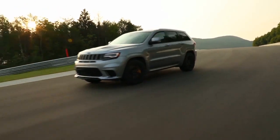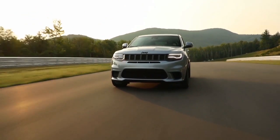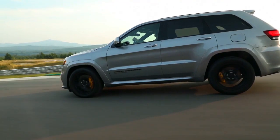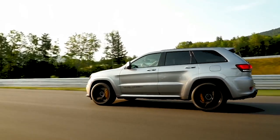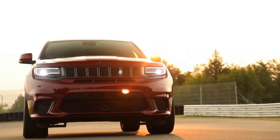The Grand Cherokee leads with confidence, exuding strength from every angle. It takes on the road in premium style, from the signature headlamp lighting to the available 20-inch wheels to the modern front grille and fascia.